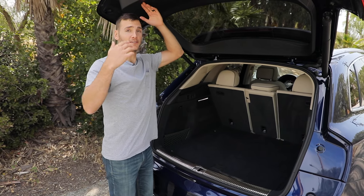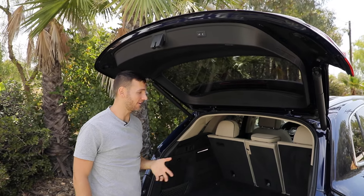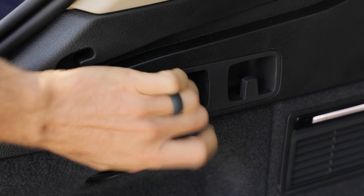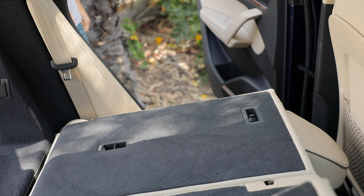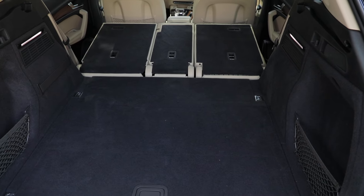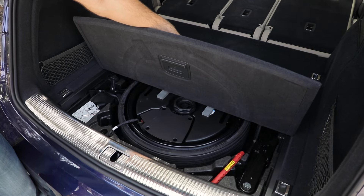When you open up the trunk, the tailgate goes nice and high so taller folks won't be hitting their head on it very often. In the back we'll have 26 cubic feet of space, and if you need more space, you can just pull on these tabs — a convenient way to lower the seats. You then have to go in and lock them into place; they're not fully flat but at a slight angle, giving you 54 cubic feet of space. Under here is not additional storage space — just your space-saver spare tire.